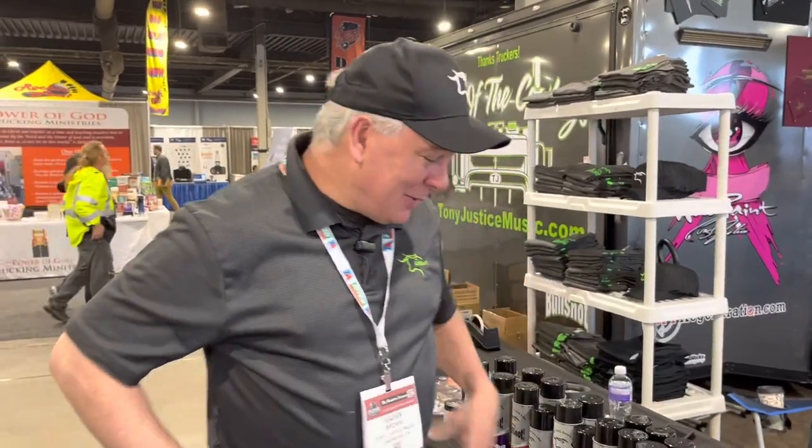We're here and look who I found — remember this guy from the live stream a couple weeks ago? Van Brown with Bullsnot. We're going to check out and see everything he's got here at the show. Be sure you come by the booth and pick up some stuff. Here he is — go ahead, it's all yours, Mr. Brown.